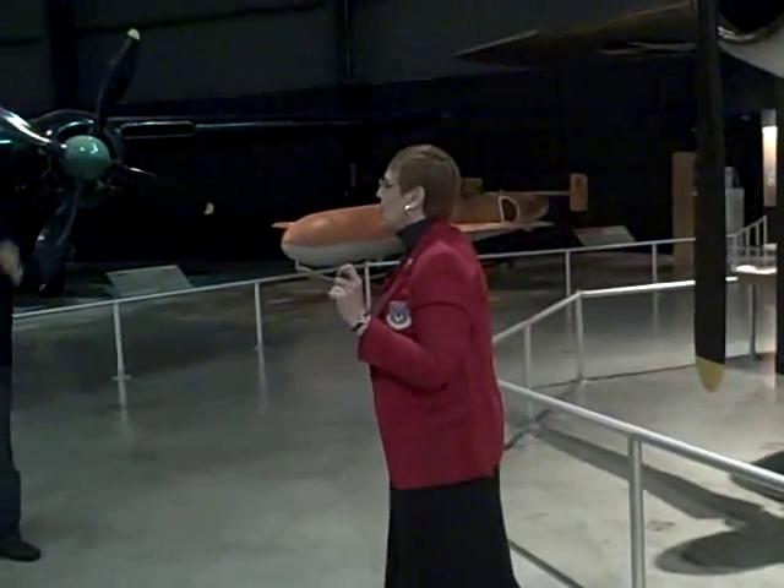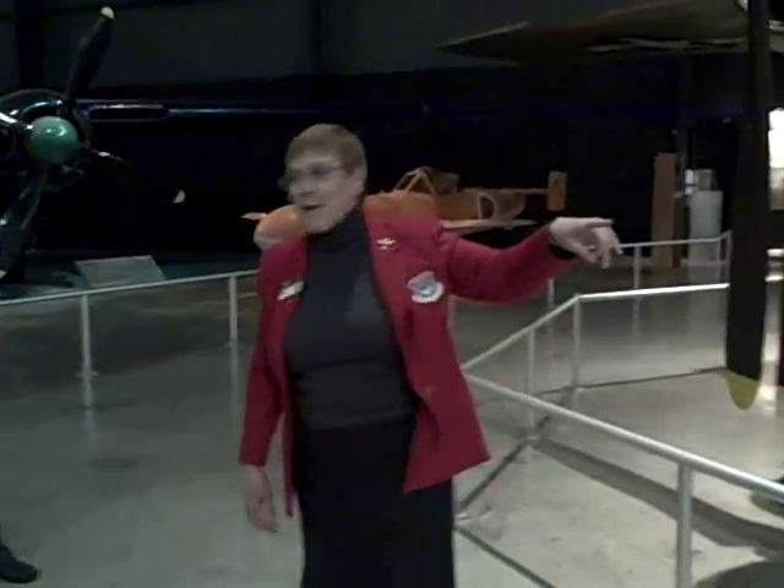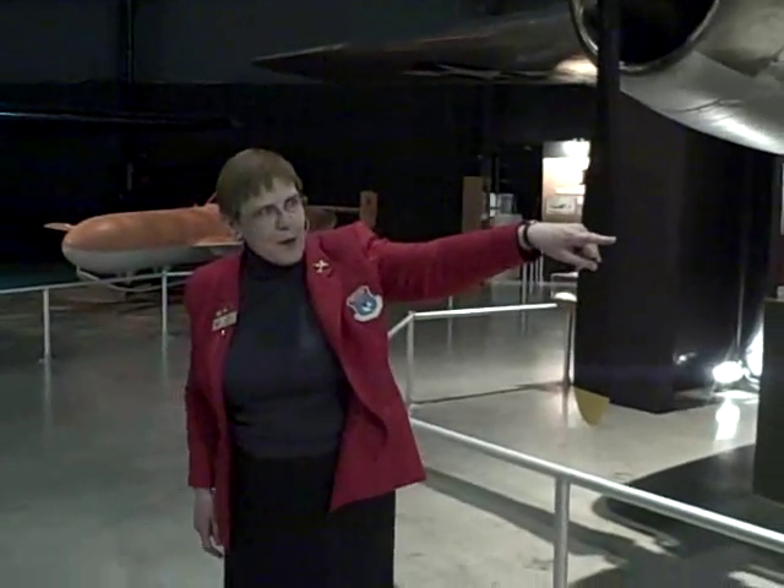We went to model aircraft builders to get those aluminum balls. We went to people all over the country, which I'll talk about in a minute. This is big and round.